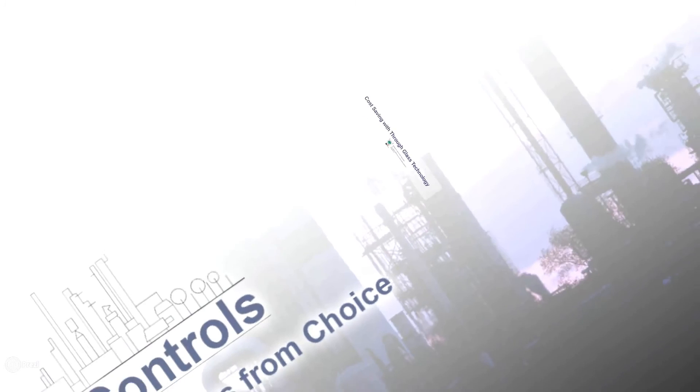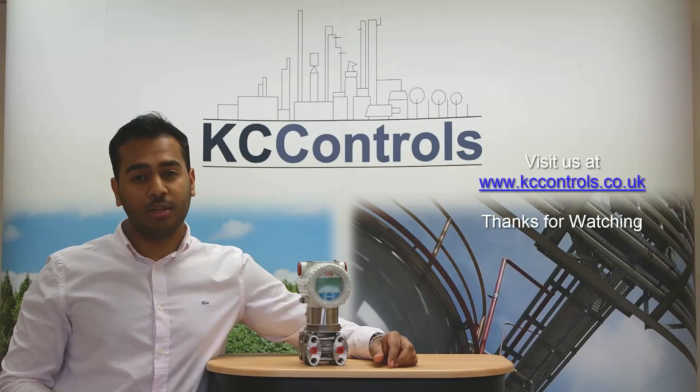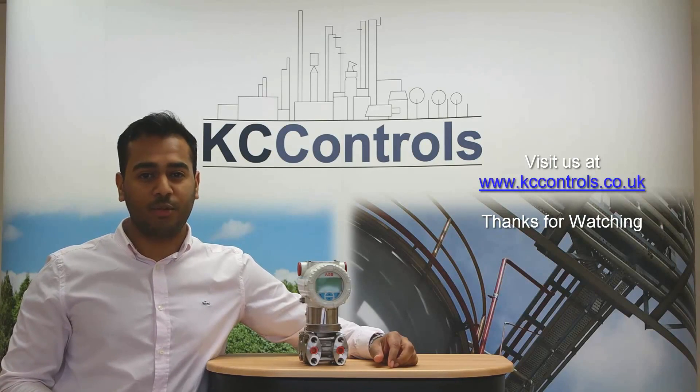And there we go. These are the three main features of the 2600T series. For more information, please visit our website at www.kccontrols.co.uk